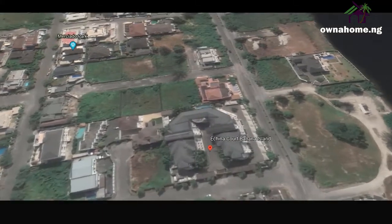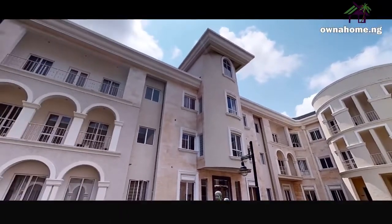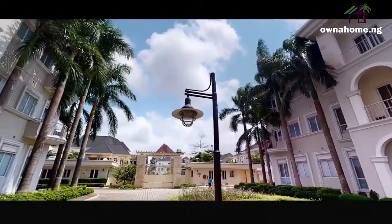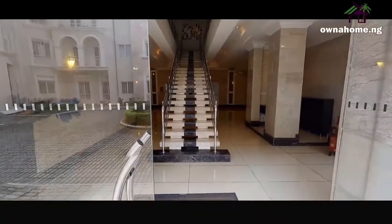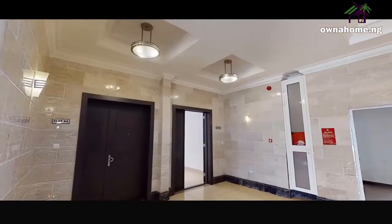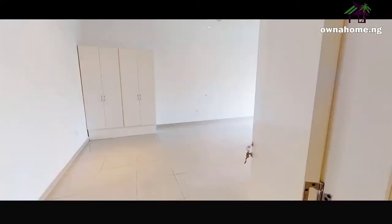Echina Courts is a typical apartment setting consisting of several apartment units — two, three, and four bedrooms — but there is nothing typical about the architecture. Echina Courts consists of several distinct units, each contributing to an elegant whole. It is among the most desirable properties on the market, with its various apartments offering stunning views of the beautifully landscaped garden area.